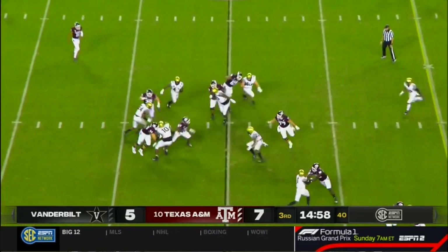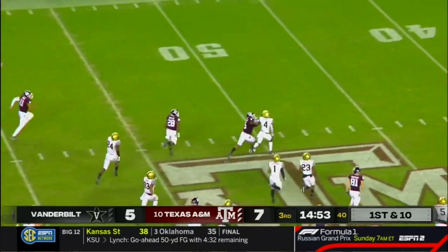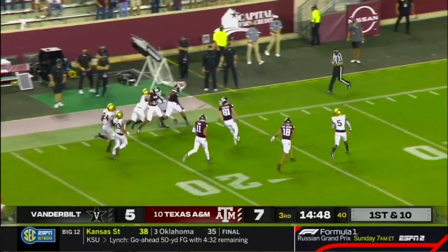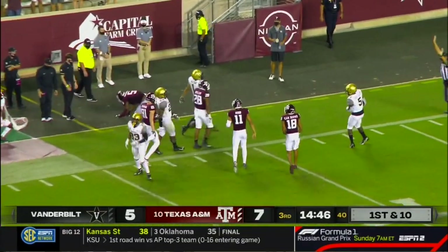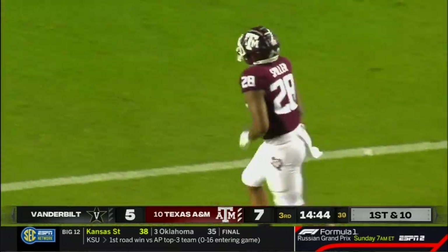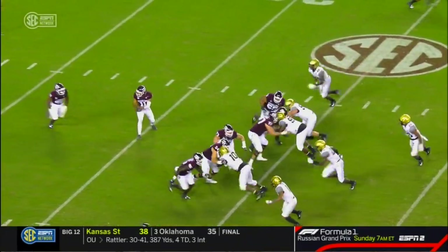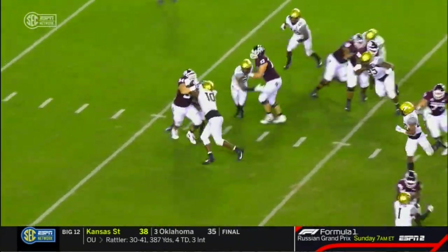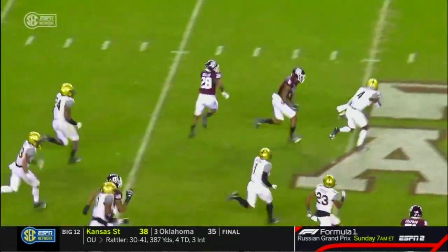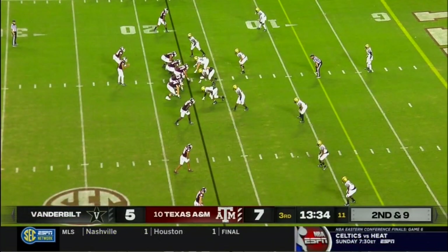Mond out of the shotgun, feeds the tailback. Cutting back — this is Spiller, weaving his way through traffic into open field. Spiller with one man to beat, down the 40, past the 30, and inside the 20-yard line, finally knocked out of bounds by Maxwell Worship. You go to guys that have made plays for you. A fantastic job by the offensive line, a little zone blocking, allows Spiller to cut back lanes. And then it's just all Isaiah Spiller in the open field. Power speed.